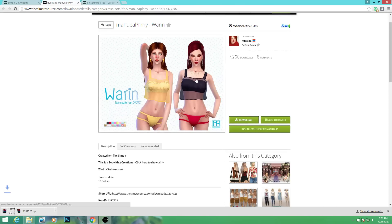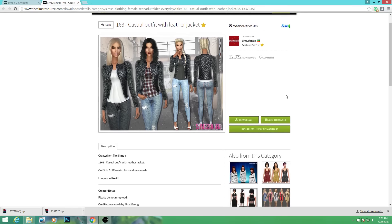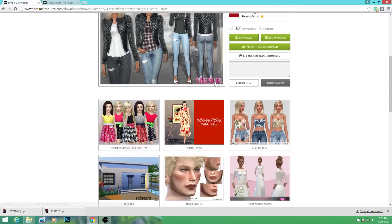Oh, this is super gorgeous - this is such a hot casual outfit! Look at the download count on this. We are definitely downloading this. I just hope it looks as good in game as it does here.